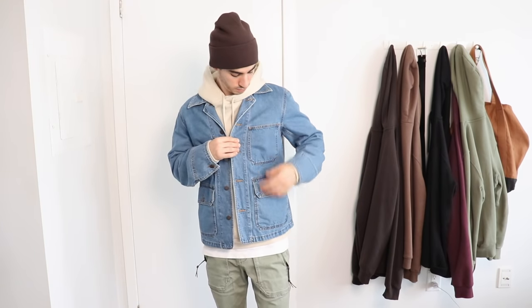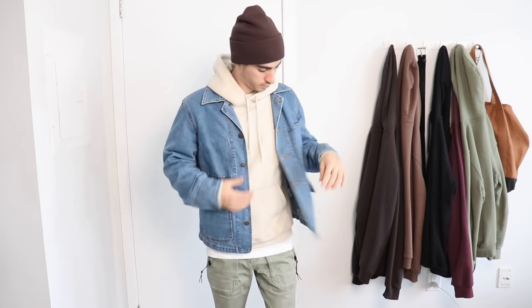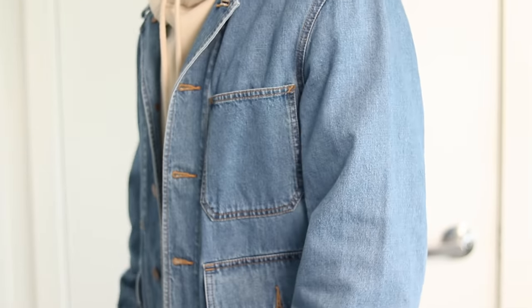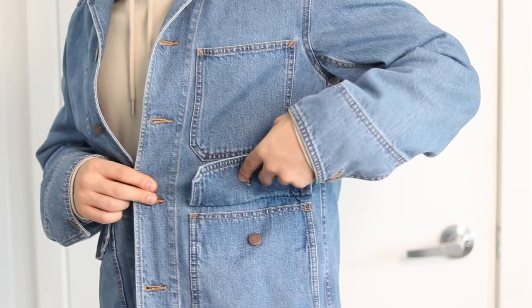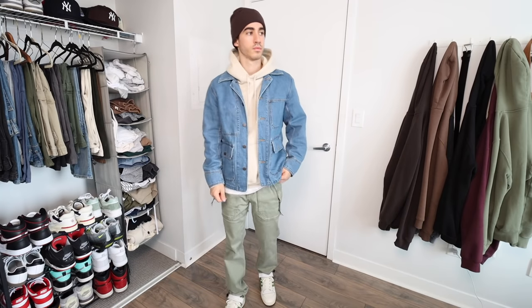For a budget denim option, one of my favorites is from Uniqlo's U collection that dropped a couple of years ago — an absolute banger. The collar has a slight camp collar look that adds detail, and it's made from Japanese denim which is super premium. Uniqlo always offers affordable options so you're getting premium quality for a lesser price. I'll leave links for similar options, but Uniqlo is always a great choice for denim.